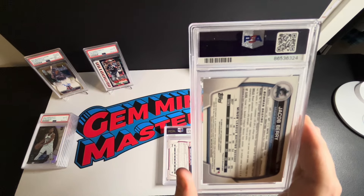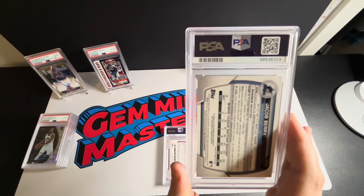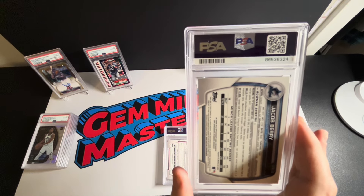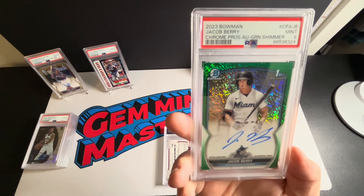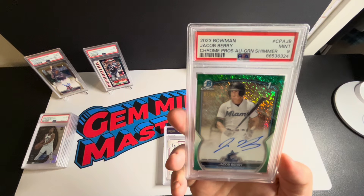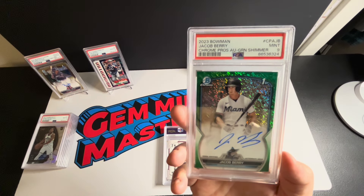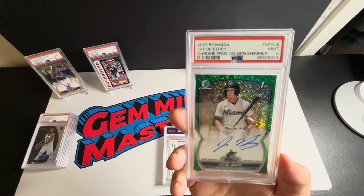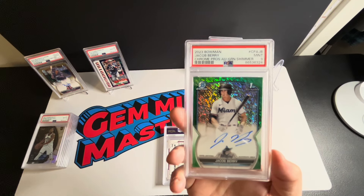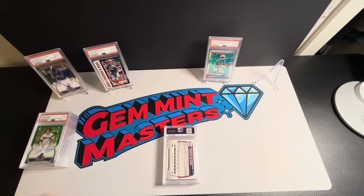Next one: Jacob Berry. This had a couple of minor surface issues on the front, but I think this guy is going to be huge. I was willing to take the chance — I got it for a pretty decent price. This is the green shimmer auto out of 99. We got a nine — I was kind of expecting that on this one. But this guy I think is going to do big things, hopefully seeing some action this season. He's a top-three or four prospect in that organization. I might be selling that one, so keep an eye out.